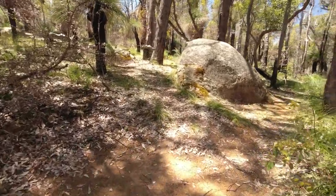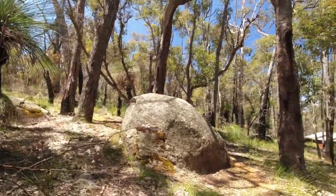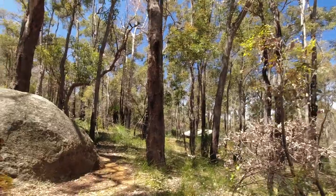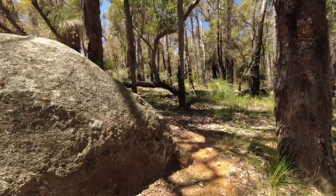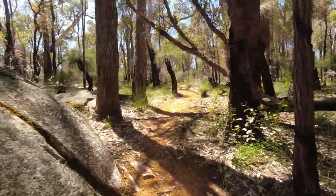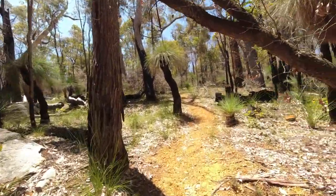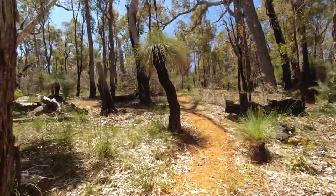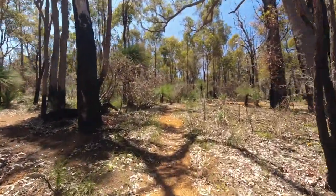There's one behind the boulder there — a little bit tricky to sort of track. Let's go have a look where that goes. Looks like it just comes out to the back of the campsite.